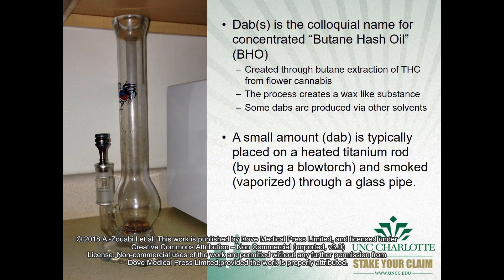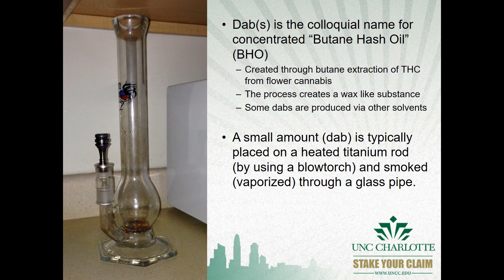Dabs are the colloquial name for concentrated butane hash oil, a product produced using butane to extract THC from flower cannabis. The process creates a wax-like substance that may be administered using a device like that pictured on your left, referred to by users as an oil rig.